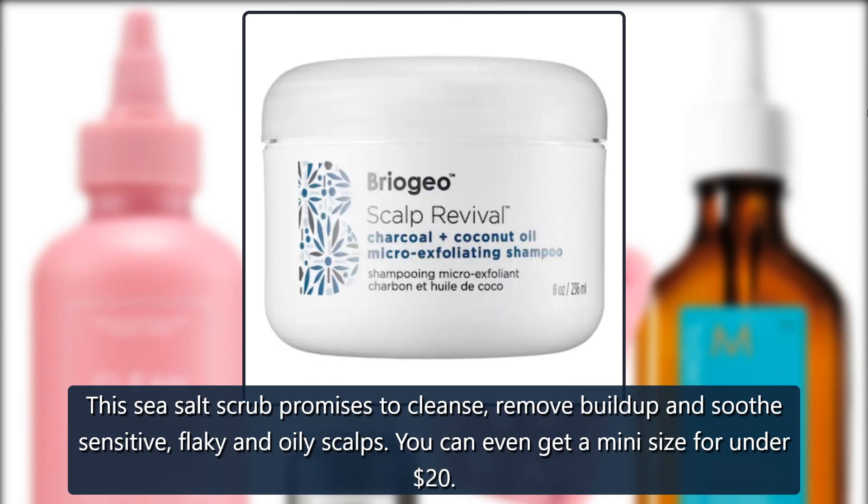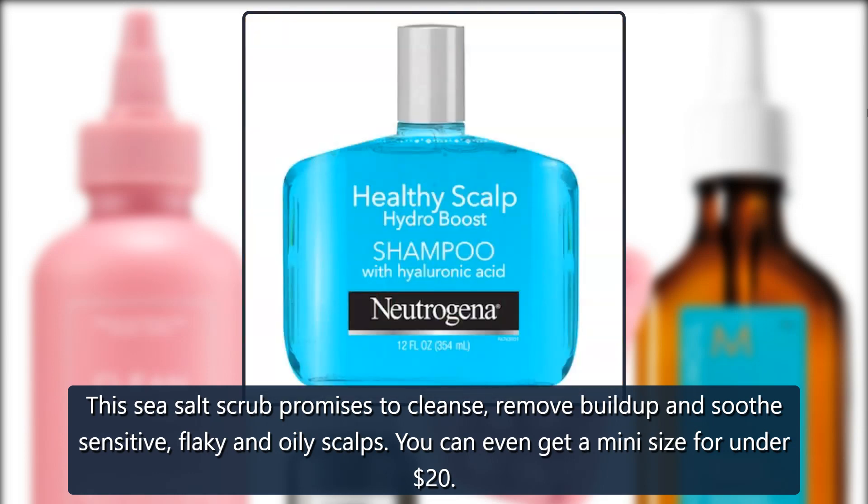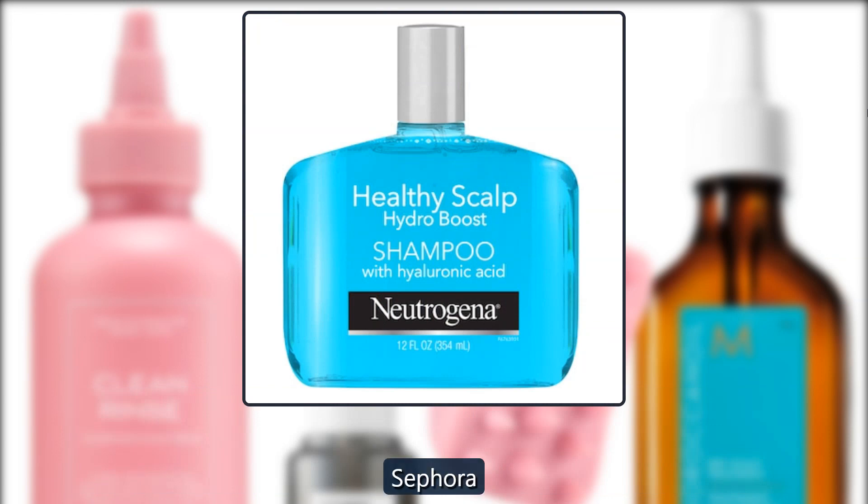Christophe Robin Purifying Scalp Scrub with Sea Salt. This sea salt scrub promises to cleanse, remove buildup and soothe sensitive, flaky and oily scalps. You can even get a mini size for under $20. $53 at Sephora.